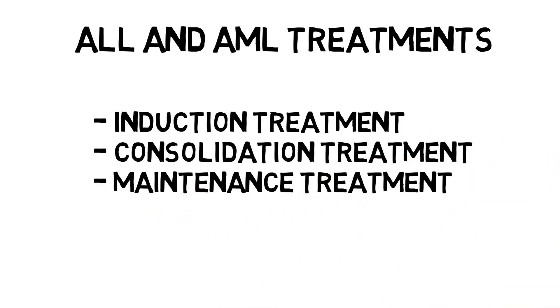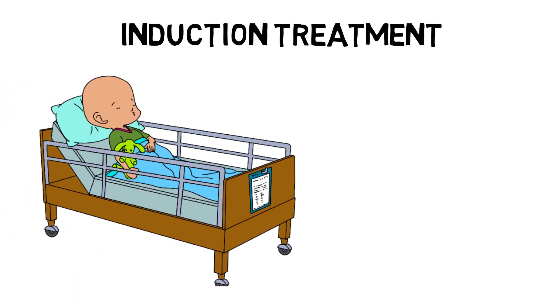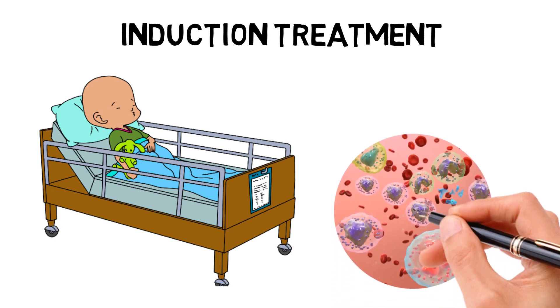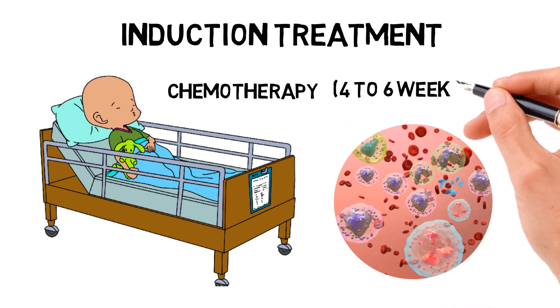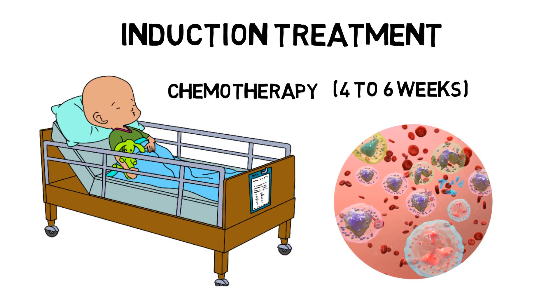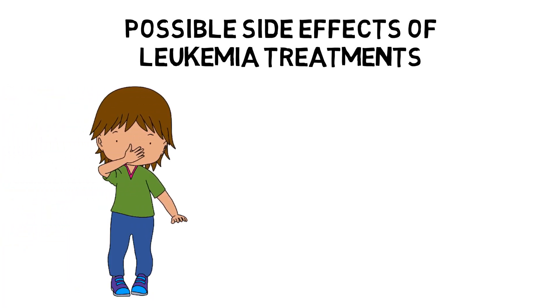Called induction treatment, this first step of chemotherapy uses powerful drugs. The induction treatment kills as many cancer cells as possible so that there is a normal amount of white cells, red cells, and platelets once again. The induction treatment usually lasts from four to six weeks, and the patient will probably spend most of that time in the hospital. Sometimes the treatment must be given more than once before all the cancer cells are destroyed. The drugs used may have unwanted effects, called side effects, though everyone reacts differently and certain people may experience no side effects whatsoever.